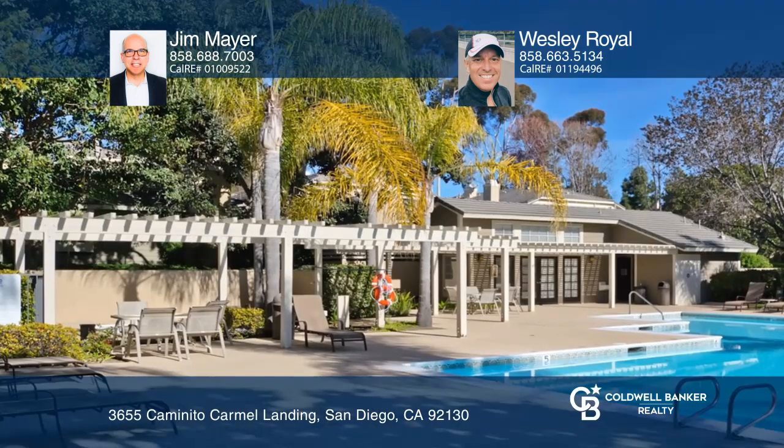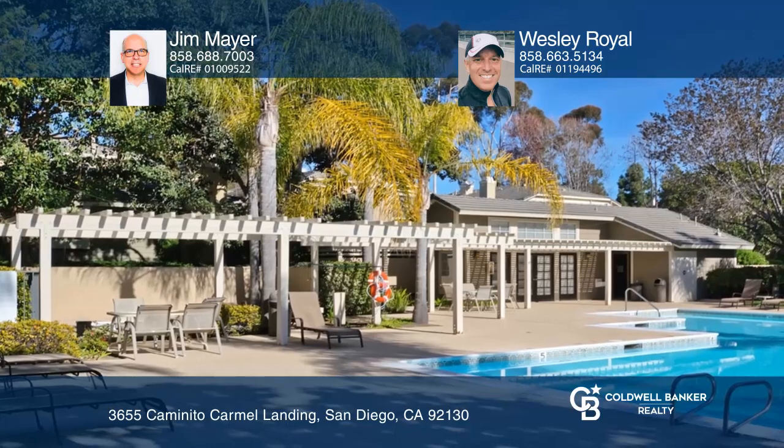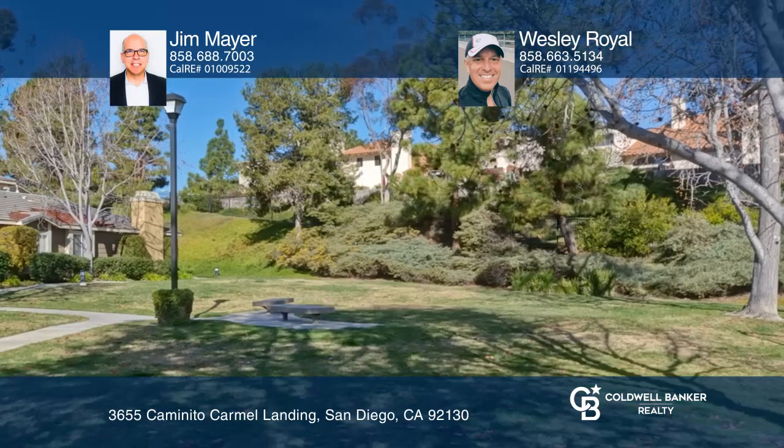This coveted neighborhood features well-maintained common areas including a pool, a spa, tennis courts, and trails.